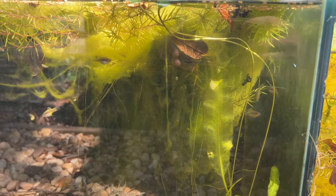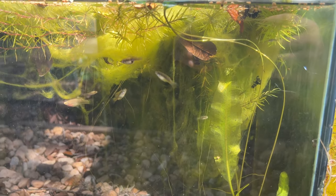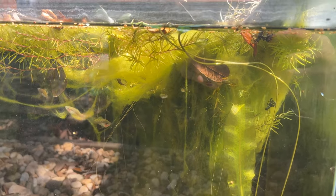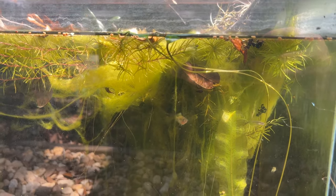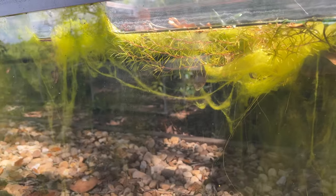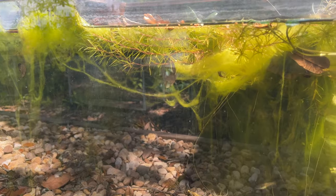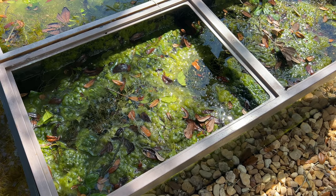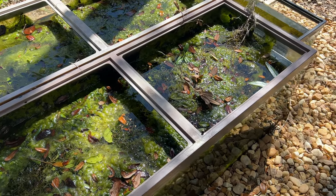And here we have those live bearers from Mexico. We do get to see them — they've been breeding like crazy. There's more young, so they've been breeding well. You can see they've got plenty of cover here, so they don't have to worry about predation.